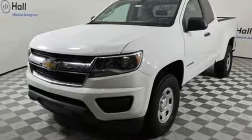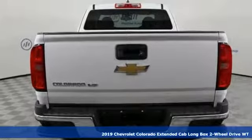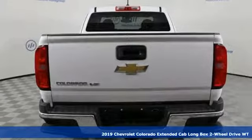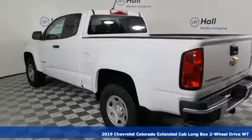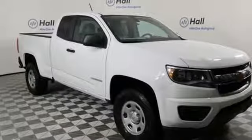Here's a new 2019 Chevrolet Colorado. Whether you're downtown or off-road, this truck provides torque and efficiency no other midsize pickup can match. It comes nicely equipped with features you'll love.